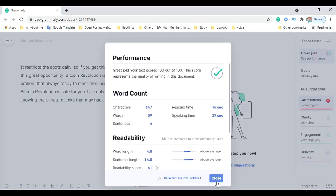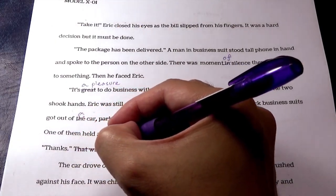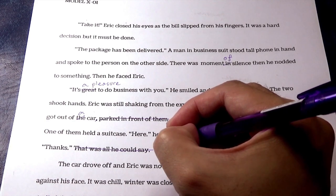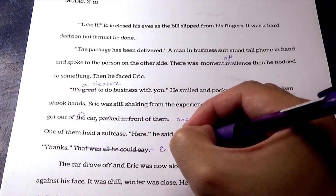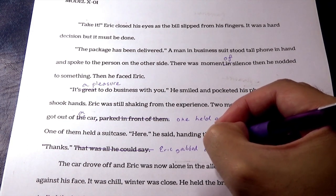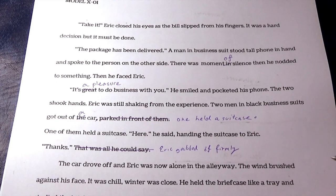Grammarly Premium checks for grammatical errors, provides vocabulary enhancement suggestions, detects plagiarism, and provides citation suggestions. While the free version of Grammarly allows you to access some features, Grammarly Premium is the ultimate tool to ensure that everything you write on the web is captivating, precise, and easy to read.